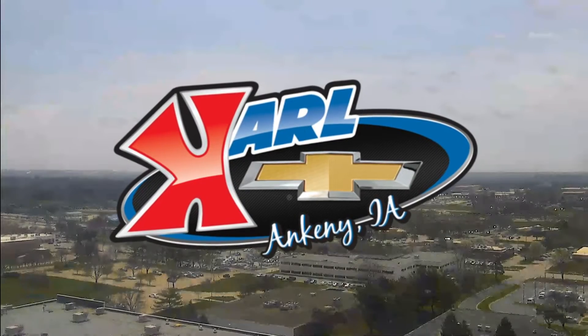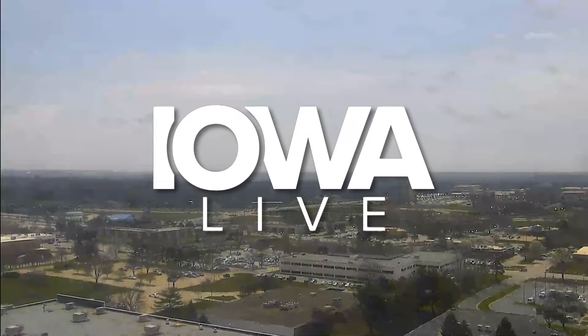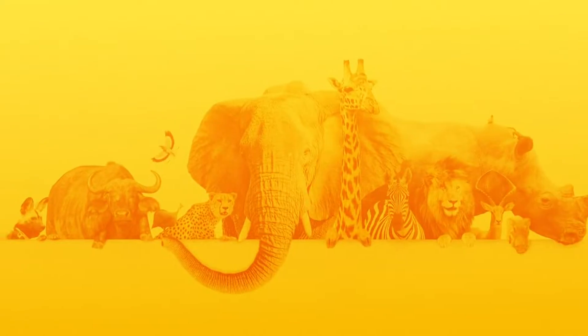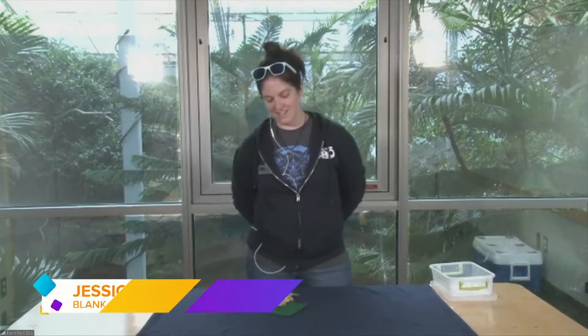Live from the Carl Chevrolet Studios in West Des Moines, this is Iowa Live. Welcome back to the program, everybody. Let's head out to the Blank Park Zoo and meet another creature and visit with our good friend Jessica Shellhorn, as we find out about who she has right in front of her. Hi, Jessica — I'm doing really good. This is BB-8. He is a leopard gecko. Tell us a little bit about the leopard gecko.